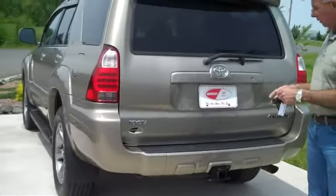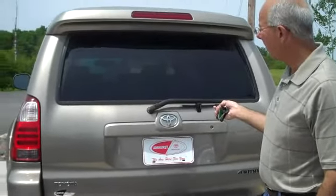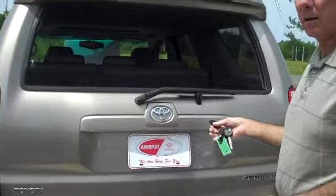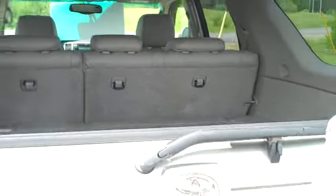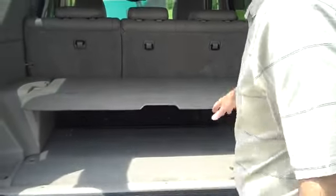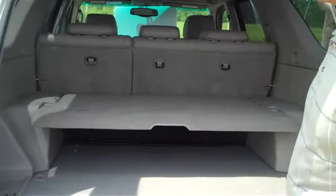One of the neat features of this vehicle is you can bring the back window down. So if you just have one or two parcels you're putting in the car, you can just push the window down and put them in the back there. The whole gate will come up as well — very easy to open. You have a two-tier system for storage, and the back seats will fold down as well.